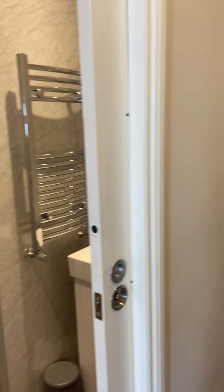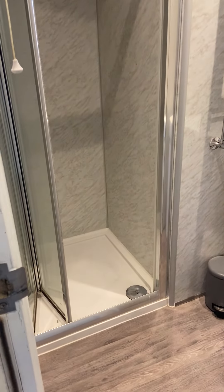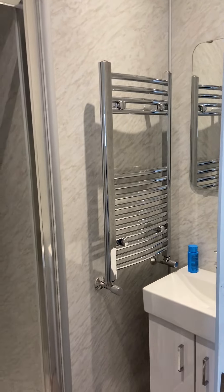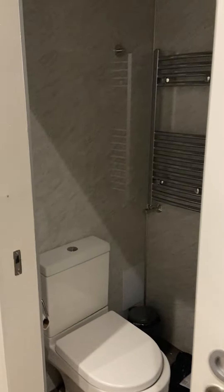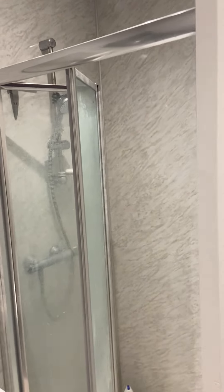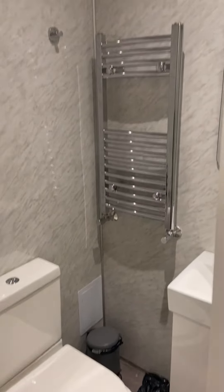Going through here, we've got a shower room — a shower cubicle, basin, and heated towel rail. And then in the next one we have a bigger shower cubicle, a loo, basin, and heated towel rail.